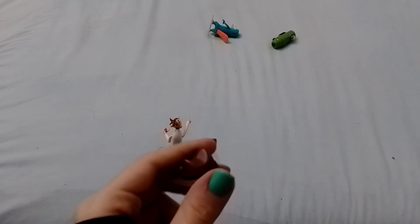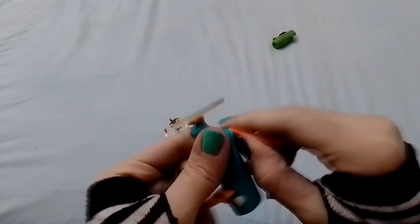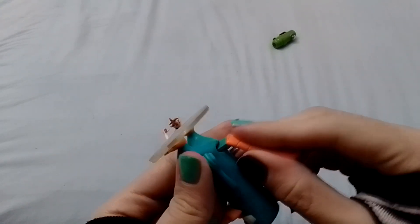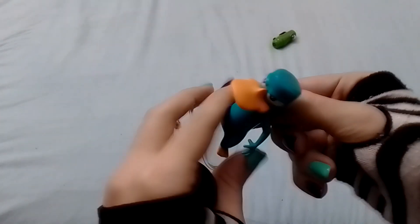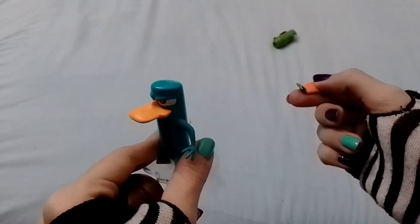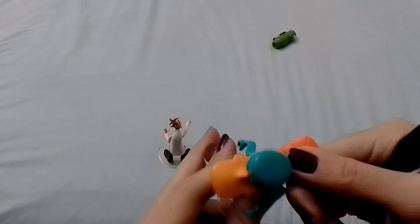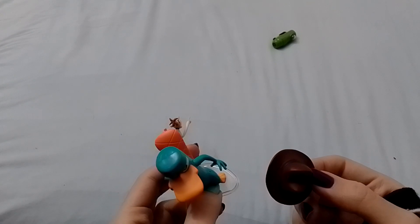I drop the hat. The tail of the platypus falls off very easily. So now he's a platypus, now he's a dog, now he's a platypus, now he's a dog. Yeah, very weird. Maybe the hat goes with the platypus.